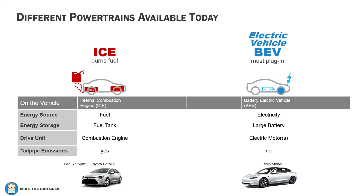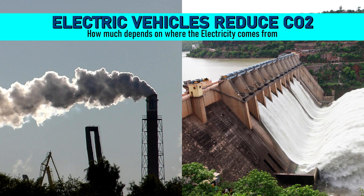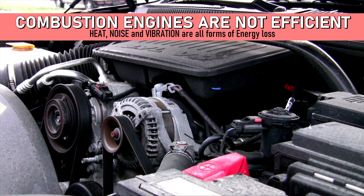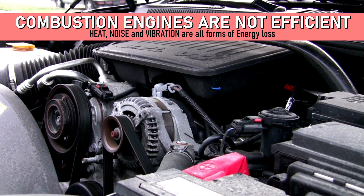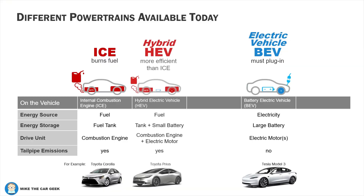A BEV uses electricity stored in a battery that drives an electric motor. It has no tailpipe, but the electricity does have to come from somewhere, so they are not completely guilt-free when it comes to CO2, but they are much more efficient. Heat, noise, and vibration are all forms of energy loss in a combustion engine. Hybrid electric vehicles like the Toyota Prius use a small battery and a small electric motor to improve the efficiency of the combustion engine.